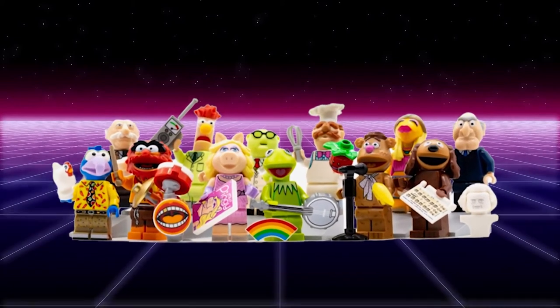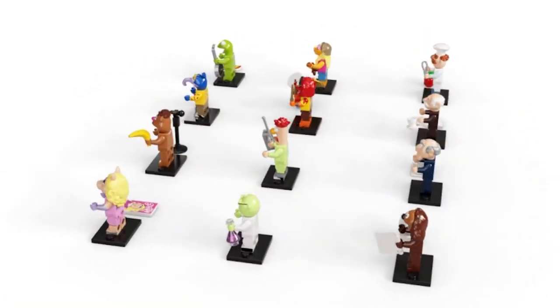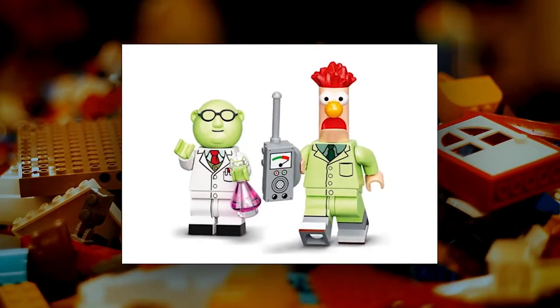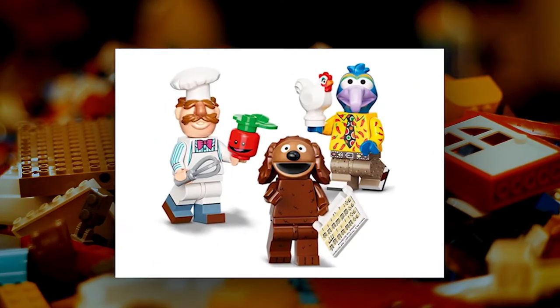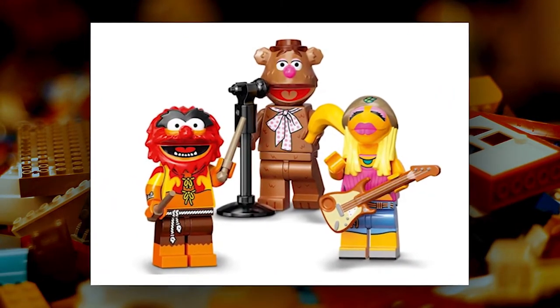The first thing that strikes you about these minifigures is the level of detail on each head. The LEGO Group has really captured the unique look of each character, from Animal's wild eyes to Gonzo's toothy grin. The bodies of the minifigures are fairly standard with printed torsos and legs. The only exception is Gonzo, who has a yellow formal shirt and tie.